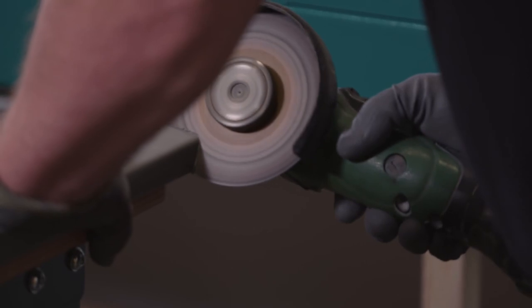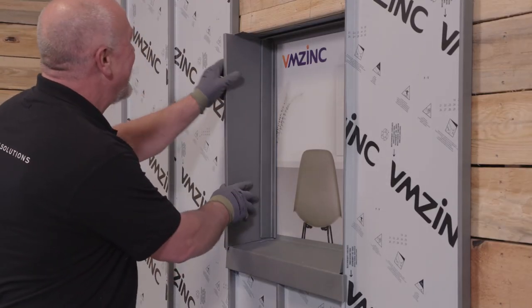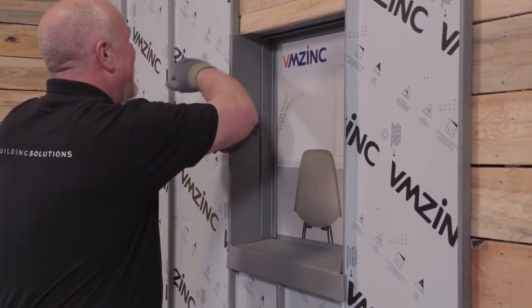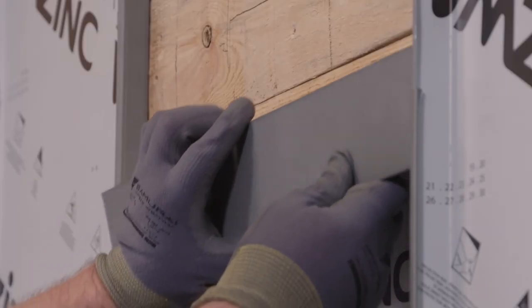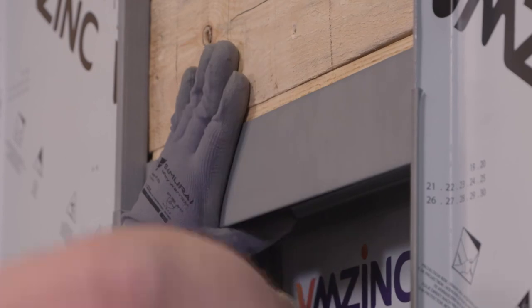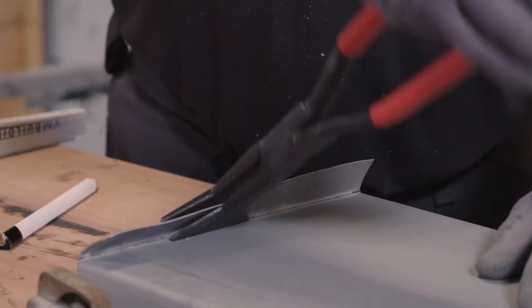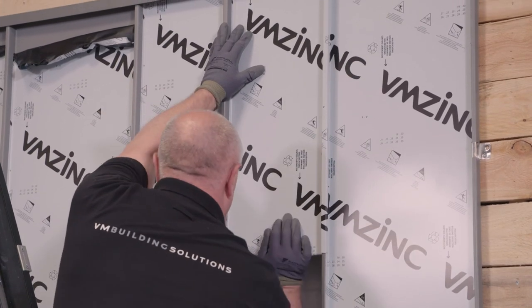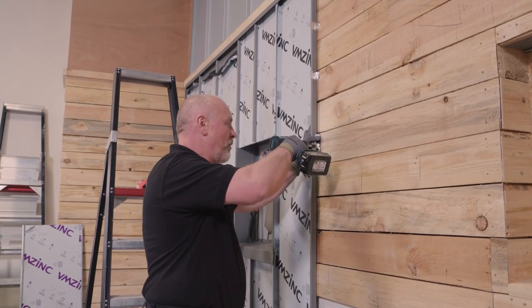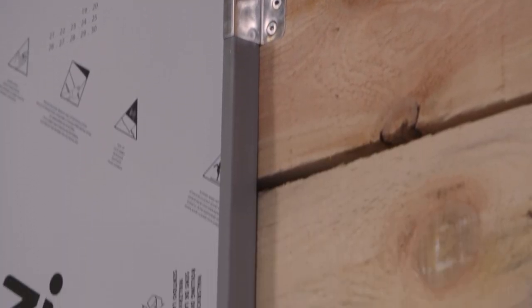The jambs and window head then receive the flashing strips and the window jamb is installed over the top. The head flashing is screwed into place. The window jamb is crimped into the standing seam which is aligned with the window. The head flashing is then fitted. A 30mm head is folded onto the panels above the window. The seams are crimped and the film is removed.